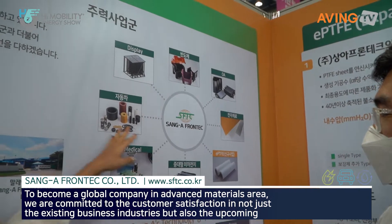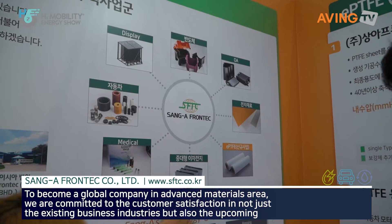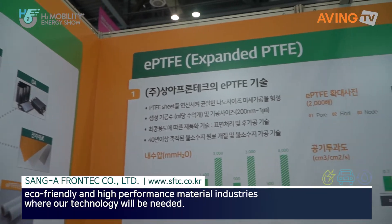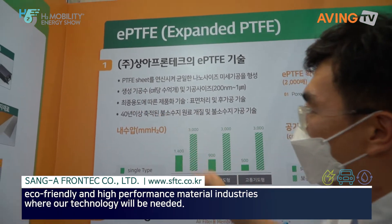So printers, car parts, medical, batteries. What is this? It's the PTFE. So this is like a membrane.